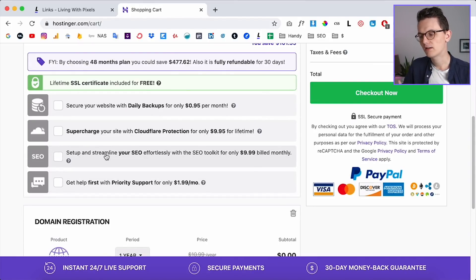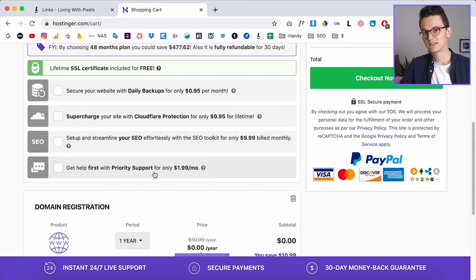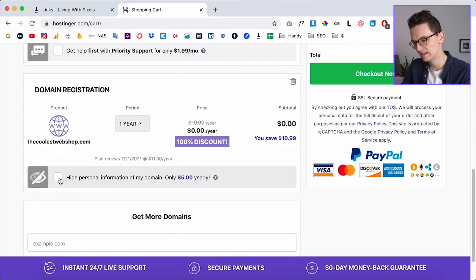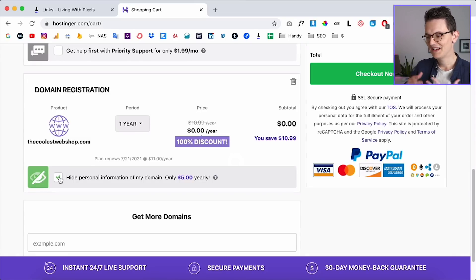Streamline your SEO — I don't recommend that if you have a WordPress website because there are tons of options to optimize for SEO within WordPress itself. Priority support means if you want help you get a response much faster. If this is your first project and you're new to WordPress and hosting, it might be a nice option to have.